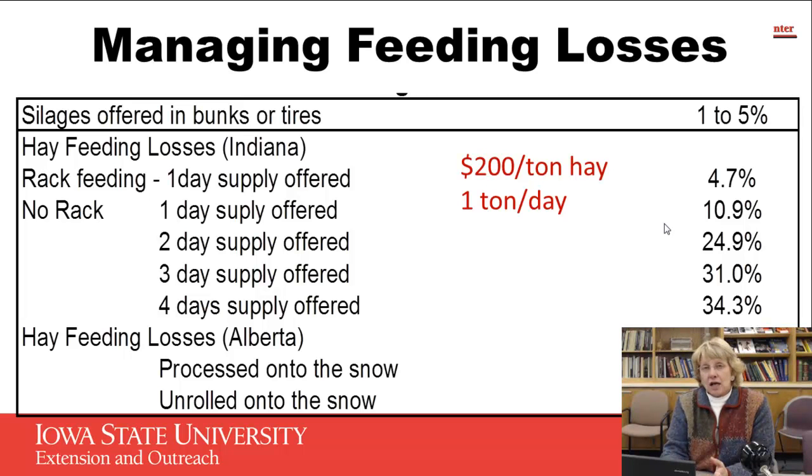To put a dollar value to this: if hay is running $200 a ton and we use a ton a day, we're still seeing about $10 worth of waste if we feed every day with a hay rack. That jumps to $20 a day of loss if we feed it without a hay rack. When we go to two or three days of hay with no hay rack or feeder system, we're looking at $50 to $75 per day in additional feed cost that we're paying but the cows aren't consuming. For the bale processing options, we're looking at $38 in loss for processing onto snow and $24 for unrolling onto snow — but that's on frozen ground. In early or late winter here in Iowa with the mud we deal with, that would compound those losses greatly.